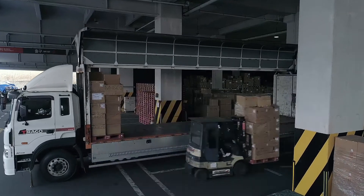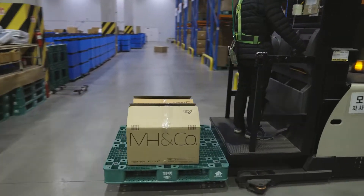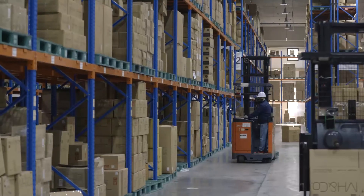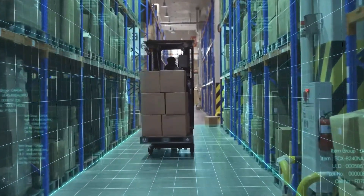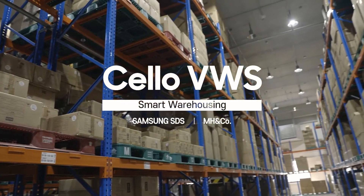In times in which distribution center operation is becoming increasingly complex, it is ever more important to improve operational efficiency. For greater operational efficiency, digital twin-based smart warehousing, which enables predictive simulation by converting the real world into 3D, is gaining recognition and popularity.